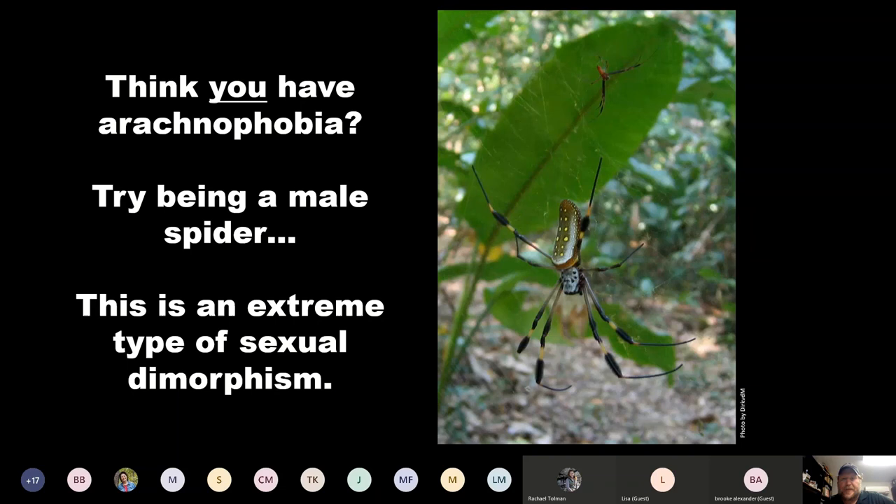If you think you have arachnophobia, try being a male spider. In many species, the male is significantly smaller than the female — this is sexual dimorphism, sometimes called extreme sexual dimorphism because in some species the male is a hundred times smaller than the female. If you're a male, you've left your web to go find a female to mate with, and she might just be hungry and eat you. Some males will release pheromones hoping to calm the female, or do a courtship dance to see if she's receptive.